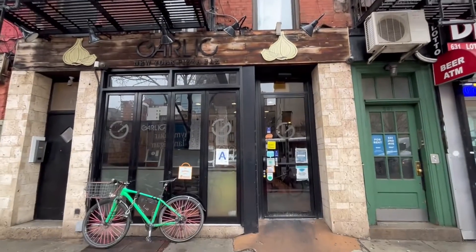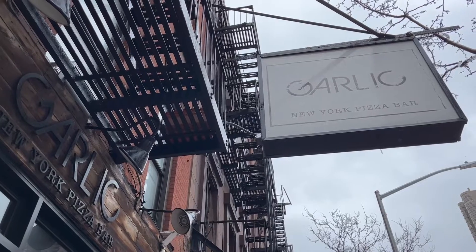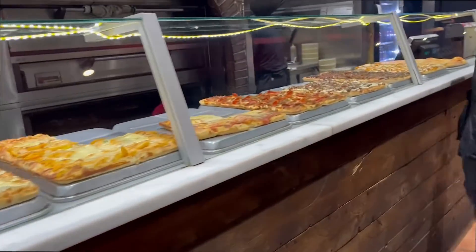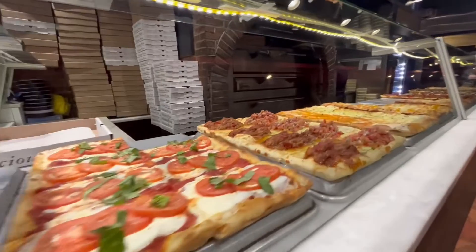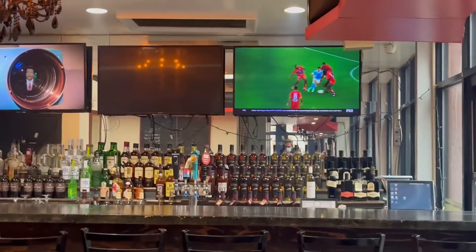Then we have Garlic New York Pizza on 2nd Ave between 34th and 35th Street. In New York, you do not want to compromise quality when it comes to pizza. At Garlic, they're very proud of their dough, which they produce in-house. The staff is friendly and you can enjoy their signature garlic slice or go for the classic pepperoni while watching some sports highlights.